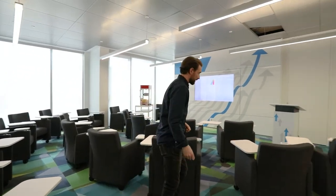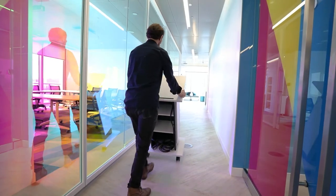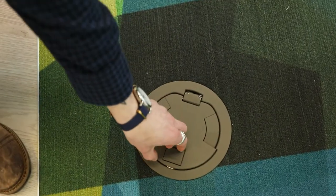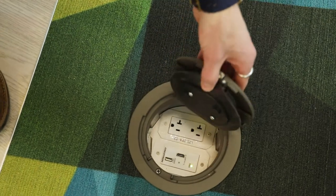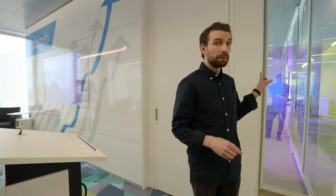One of the cooler features about this room is the mobile podium, which can be moved to the opposite side room and also to the cafeteria via docking stations. It's completely mobile — plug-and-play — and has wireless microphones for presenting. This training room is definitely the 'work hard' aspect.